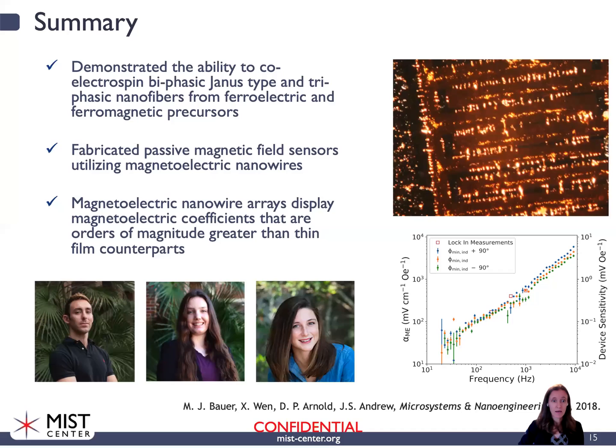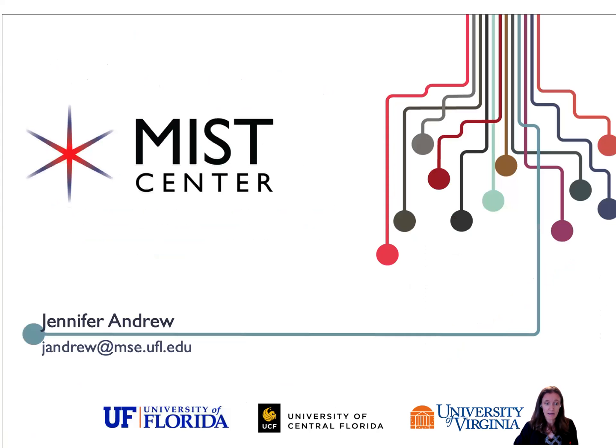To summarize, we have shown that we can electrospin these biphasic Janus fibers from ferroelectric and ferromagnetic precursors and use them to fabricate magnetic field sensors. Importantly, the magneto-electric coefficients of the nanowires are orders of magnitude greater than their thin film counterparts, because we are able to overcome mechanical clamping from a substrate. I wanted to acknowledge Matt Bauer, the former doctoral student who did a lot of this work, and two undergrads who contributed greatly to the electrospinning. Thank you for your time — if you have any questions, feel free to reach out to me.